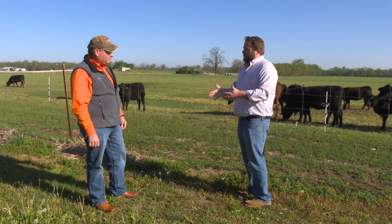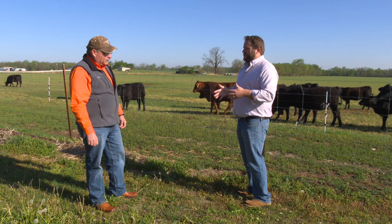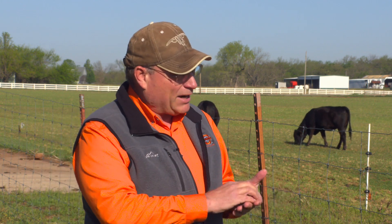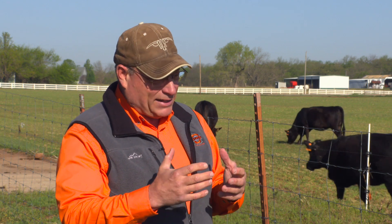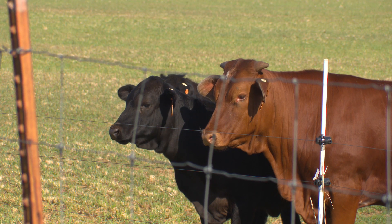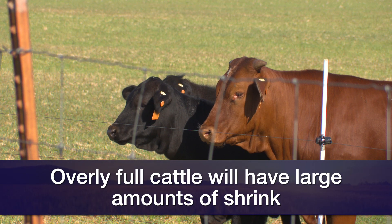What are some practices that producers can take to manage that shrink? A lot of producers try to manage shrink by feeding them excessively, and that gets into another problem where they have excessively full — or 'tanked' cattle, as they call them in the sale barns. There's a large discount for cattle that are over full whenever they go through the sale ring because they're going to have a lot of shrink after the fact.